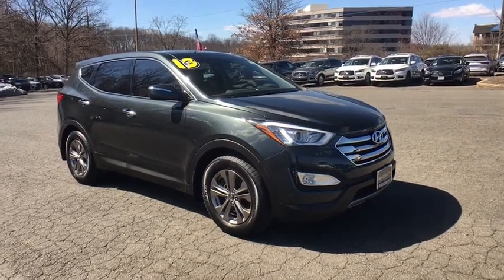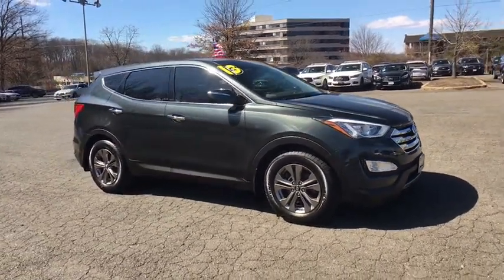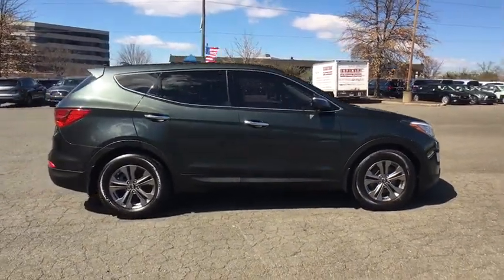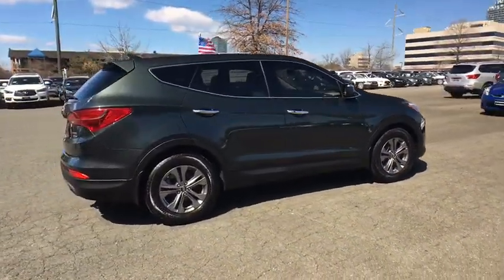2013 Hyundai Santa Fe. Style, quality, performance, value. Need we say more? This vehicle has less than 90,000 miles.